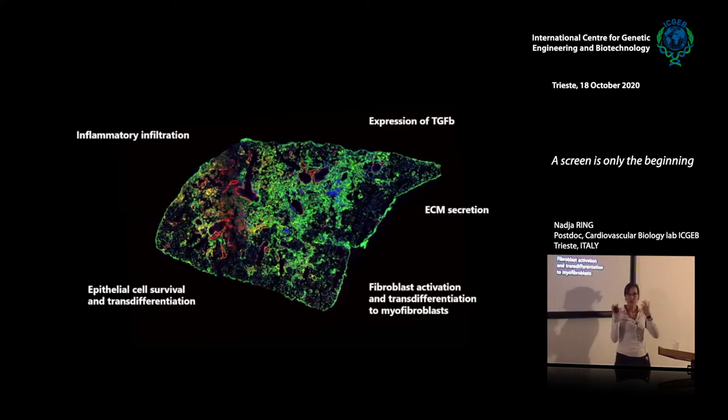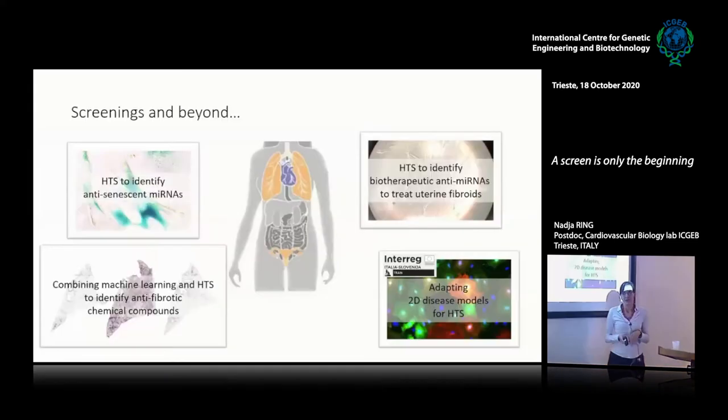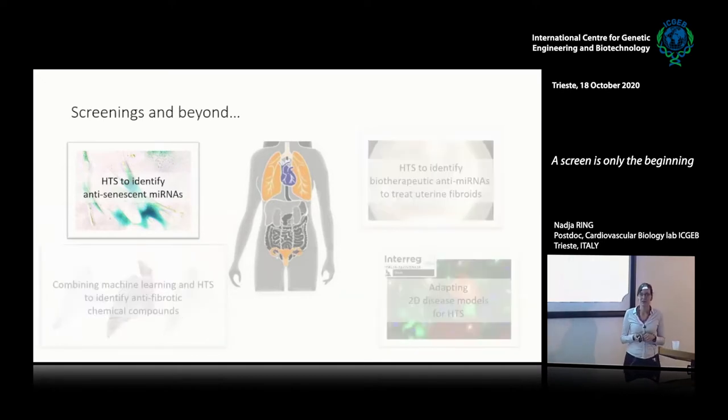In order to look at a disease, you have to look at all the components and see which part is actually important — which aspect from beginning to end of the disease do you want to look at, which is the source, and what is the part that you want to target. Since arriving at ICGB in 2012, I've worked on many projects linked to high-throughput screenings. I'm going to talk first about my PhD project, which was a high-throughput screening to identify anti-senescent microRNAs.